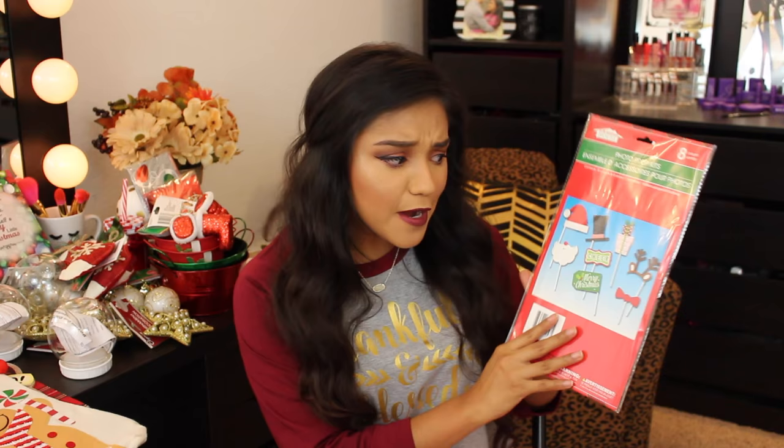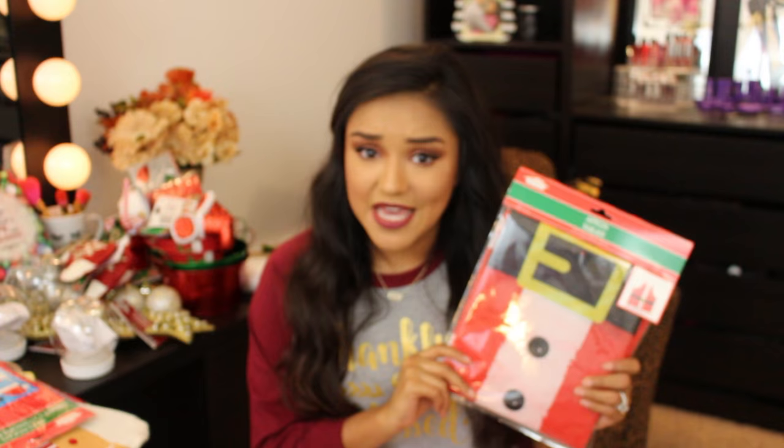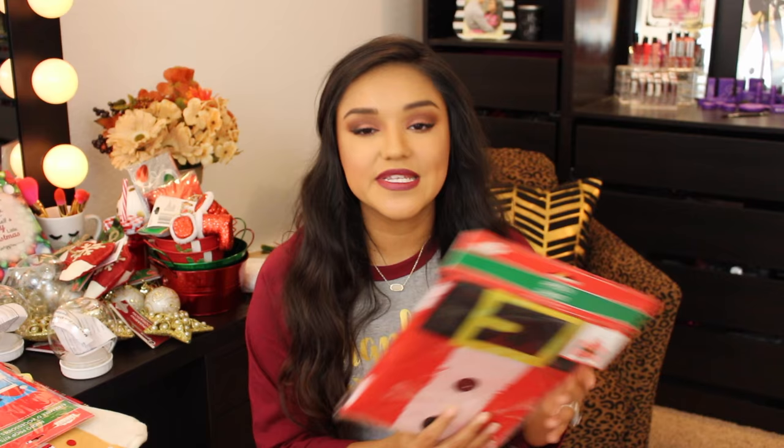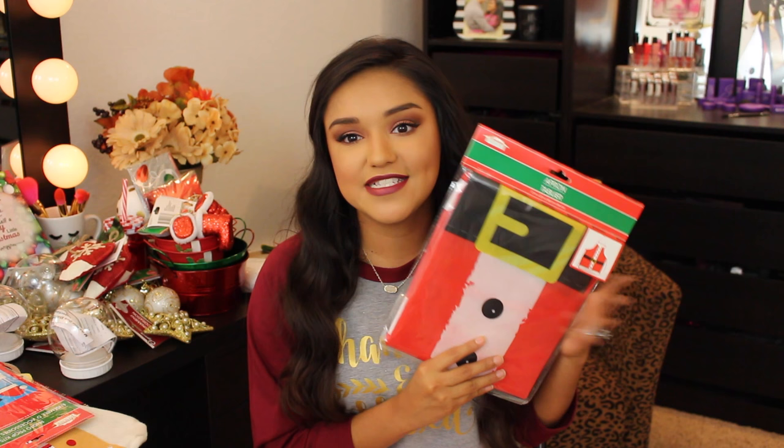Next up, Christmas photo booth props — so perfect! You get eight items: Santa's hat, Santa's beard, 'Merry Christmas' sign, a snowman's hat, presents, reindeer antlers, and a bow tie. And then I picked up a Christmas apron that looks like Santa's little outfit. It's so cute to wear when making Christmas cookies, or you could add it to a baking gift set — maybe in one of those cute pails with cookie dough, oven mitts, and this adorable apron.